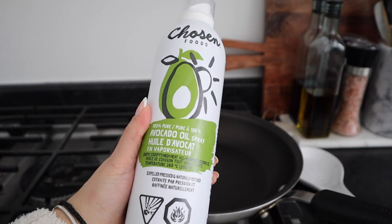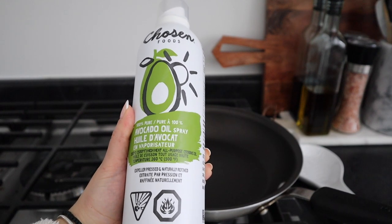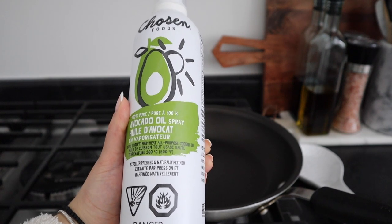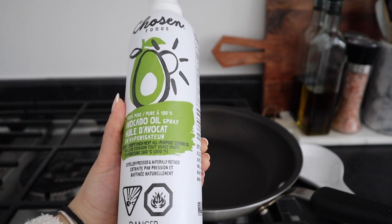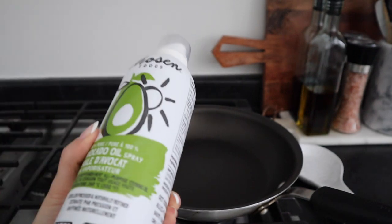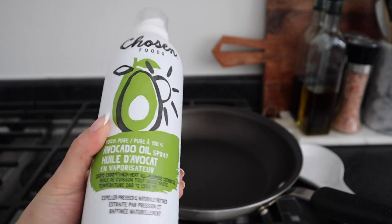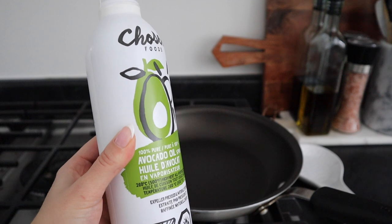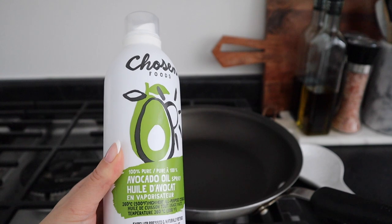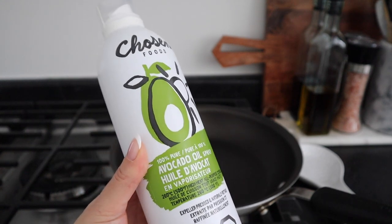The oil I'll be using is Chosen Foods avocado oil spray. It's a great oil to use, especially at high heat, because it has a smoke point of 500 degrees Fahrenheit. I'm going to spray the pan and put the falafel in, cooking it for about eight to ten minutes. In my other pan I'll spray it as well and put the cauliflower rice in. All you need for the cauliflower rice is just a little bit of oil and water.